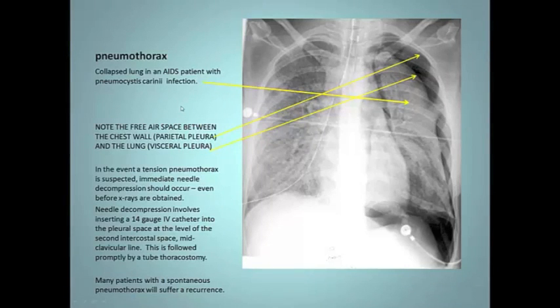Here's what a pneumothorax looks like — this is from an AIDS patient. Over here you've got your chest wall — that's the parietal pleura — and here's the lung tissue with the visceral pleura. You've got this big space here that normally doesn't exist. The whole lung has collapsed. If you listen on the pathologic side and compare it to the other side, you'll hear breath sounds on the normal side and decreased or absent breath sounds on the affected side.